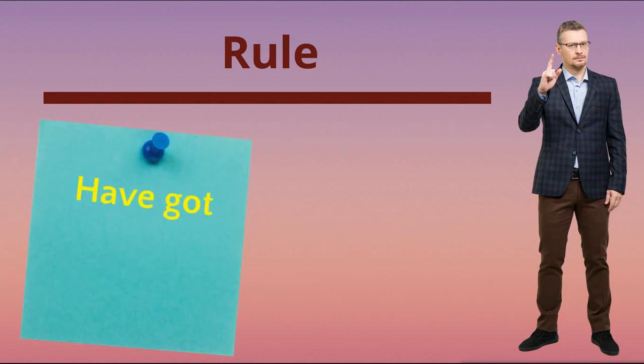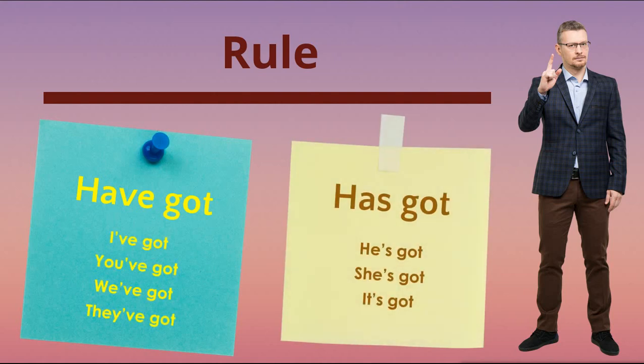Представьте, что есть два домика – белый и голубой. В каждом из них есть свои жильцы. В голубом домике под названием have got дружно проживают I, you, we и they. А в белом – he, she, it. Все они безумно любят свои домики и гордятся ими настолько, что даже присоединили к своим именам часть названия их домика. Так и появились I've got, you've got, we've got, they've got, а также he's got, she's got, it's got.